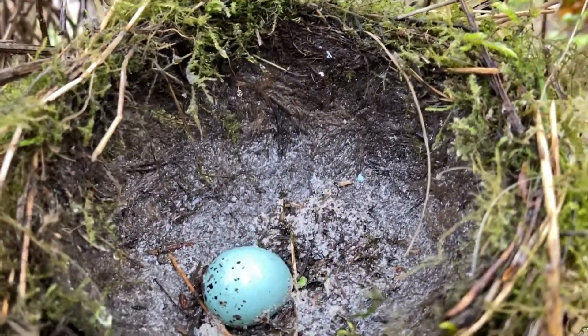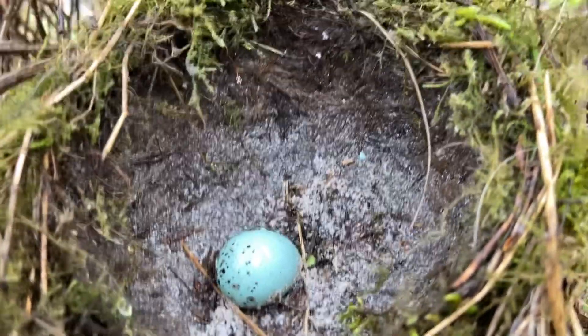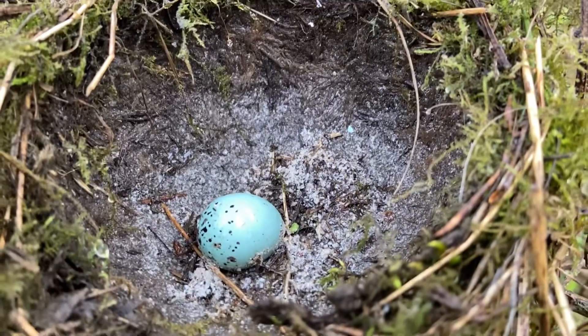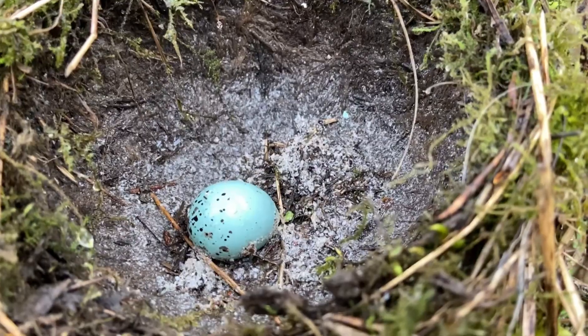Just to show you in there now — that song thrush with the three chicks and that infertile egg is now out, and they were gone the other day. That's a good success.